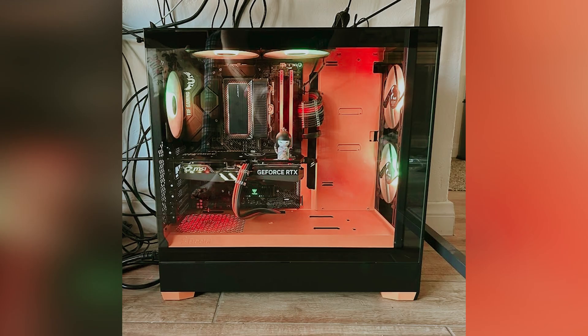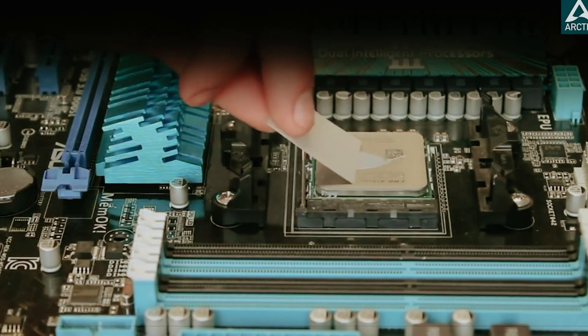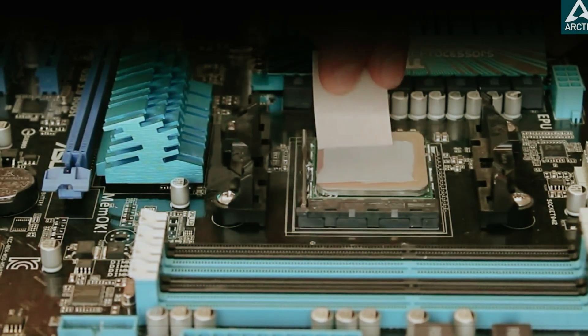Choosing the right thermal paste will help you maintain optimal temperatures and ensure your system runs smoothly for all your computing needs.